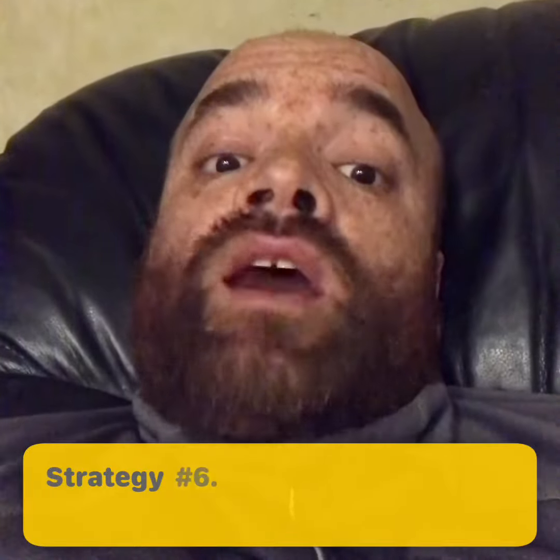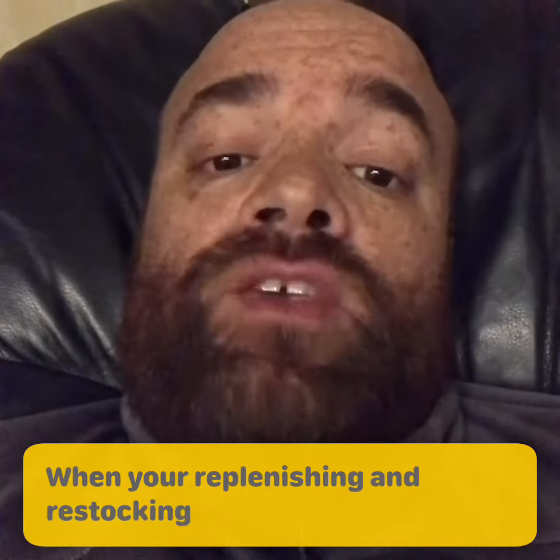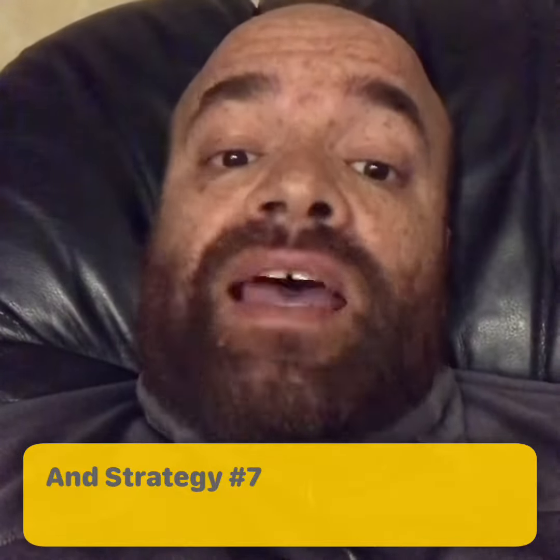Strategy number six: swim. When you're replenishing and restocking your inventory, source what inventory is moving.